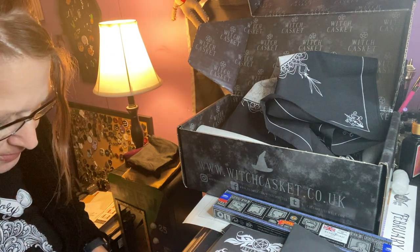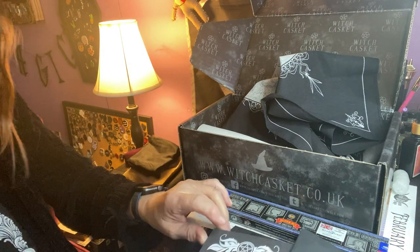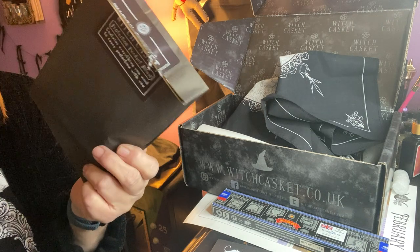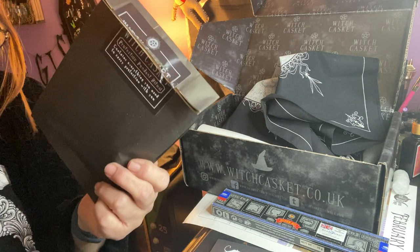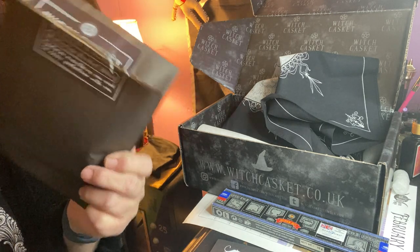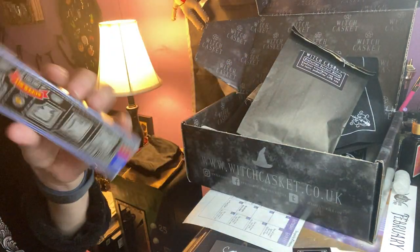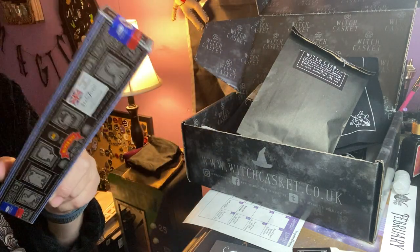Then it goes into the protection spell kit here. Black spell candle, clear quartz, crystal cage, and cork. It contains everything you need to create a pendant imbued with powerful protective energy. Inside the black pouch you will find those items in the spell. And you've got super hit incense sticks, which is good for cleansing, sacred traditions, and rituals.